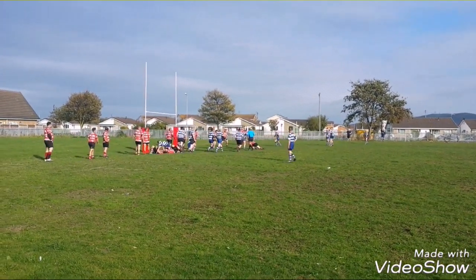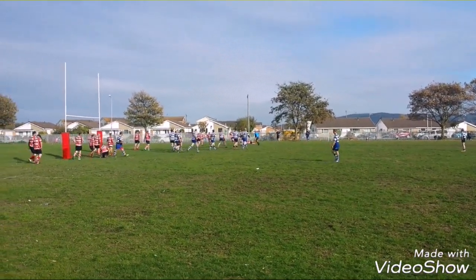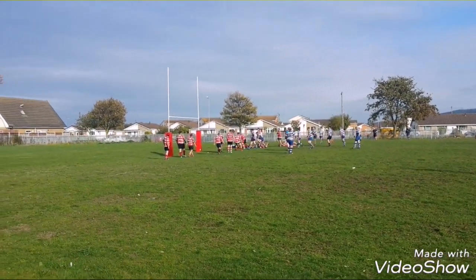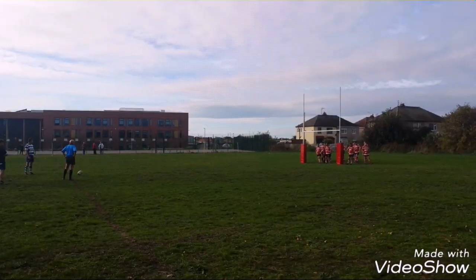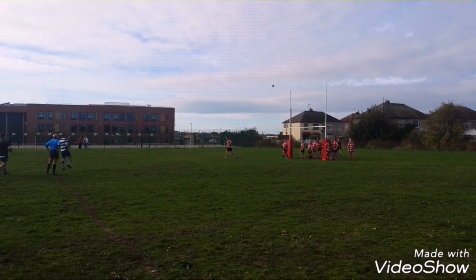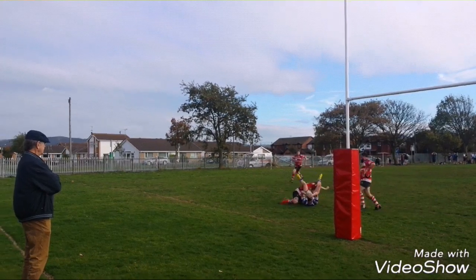Rithin here putting on the pressure right by the base of the posts, going through the phases, but unfortunately they cannot get the try at this point. But they do burst through and they do score. Can they get the conversion? Yes they can — it's a simple kick and it's over. They got another try as well, conversion time — can he get it? Yes he can, comfortably kicked over.